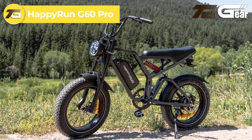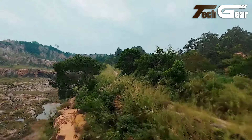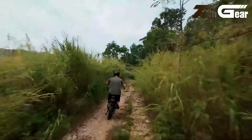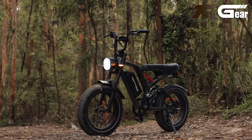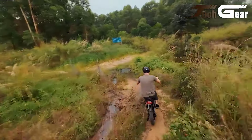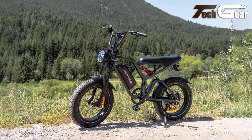Happy Run G60 Pro. The Happy Run G60 Pro is a powerful moped-style e-bike offering impressive features for just $1,299. With a 1000W motor that peaks at 2000W, this e-bike delivers thrilling speeds of up to 36 miles per hour across five adjustable speed gears. The 48V 25Ah lithium battery provides a remarkable range of over 80 miles. The dual suspension system and 20 by 4-inch fat tires ensure a smooth and stable ride. Safety is enhanced with hydraulic brakes and a motor cut-off switch, while the high-strength carbon steel frame and large LED display add durability and ease of use.